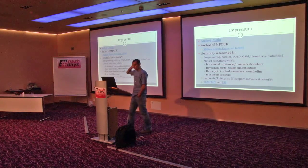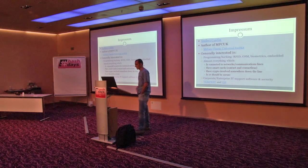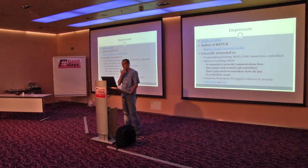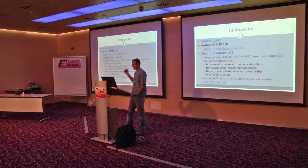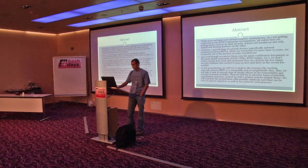A few words about myself. I'm generally interested in security and RFIDs. If you played with Mifare Classic, you must have probably used MFAC, which is the Mifare Classic Universal Kit, which I wrote. And then I moved to printers.